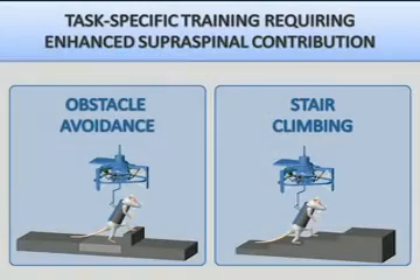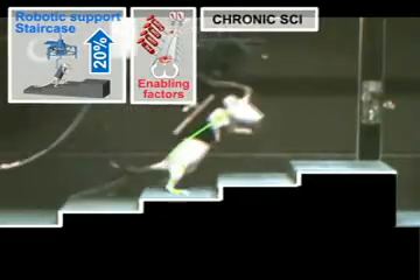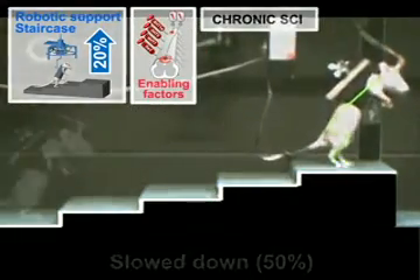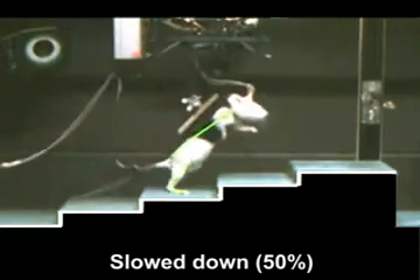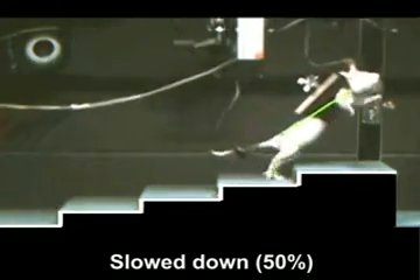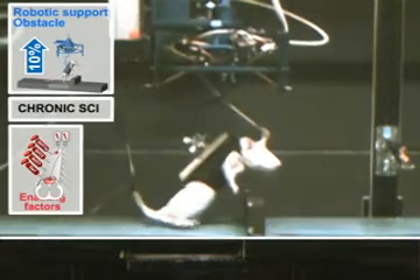Consequently, we next introduced tasks requiring supraspinally mediated modulation of hind limb movements, such as stair climbing and obstacle avoidance. After two to three additional weeks of training, the rats could sprint upstairs and could also avoid obstacles.